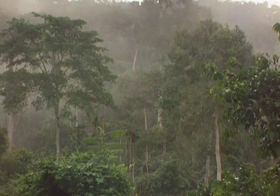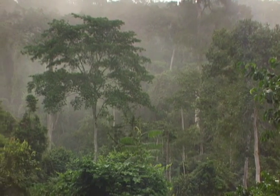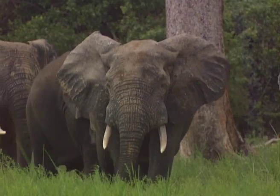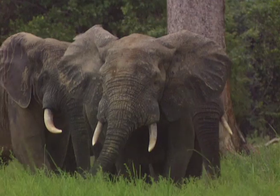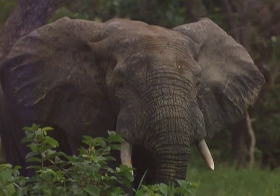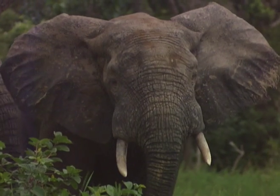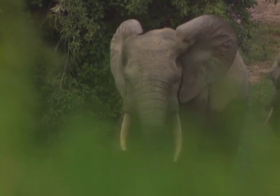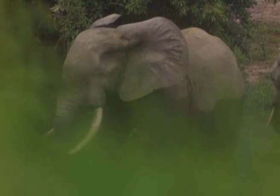In startling contrast to the dry Namib, the lush rainforests of Ghana in West Africa are home to a completely different sort of elephant. Forest elephants, while smaller than their southern cousins, have oversized ears and specially adapted tusks — straighter than other elephants — to avoid getting snagged on the forest growth.